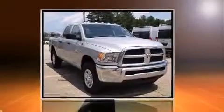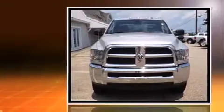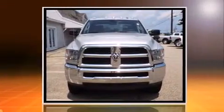Step into the 2014 Ram 2500. This four-door, six-passenger truck stands out among competitors in its class.